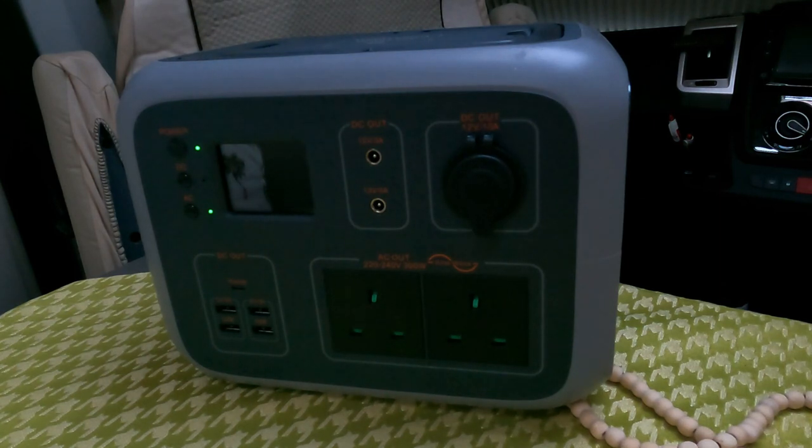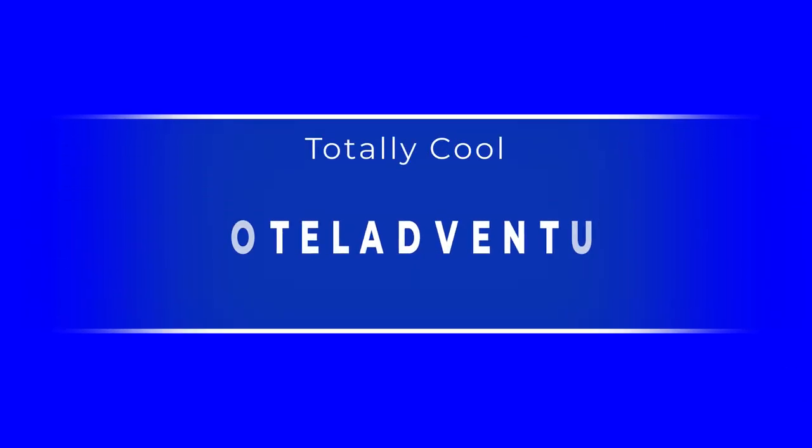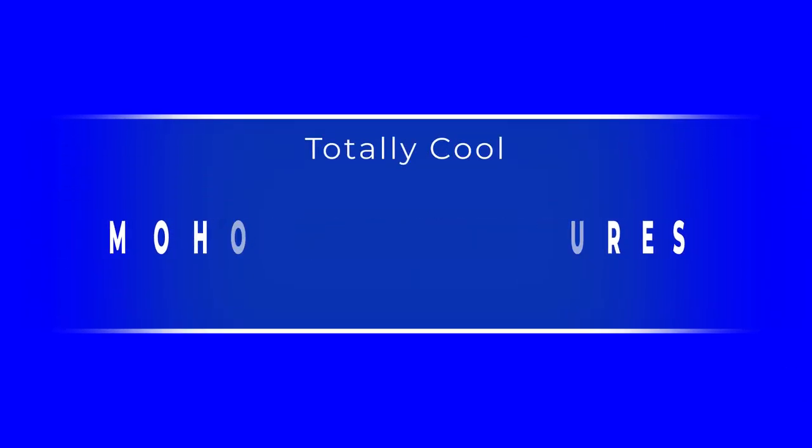Thanks a lot guys for watching the video, and thanks again to Susie. Her contact details are tagged in the description. Thank you very much. Cheers, bye!